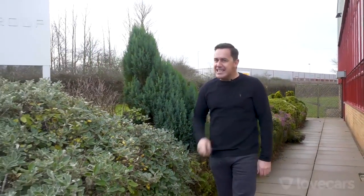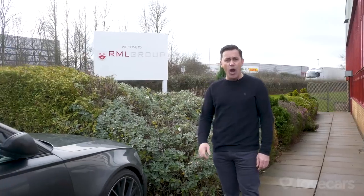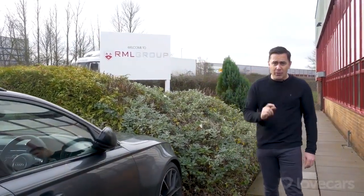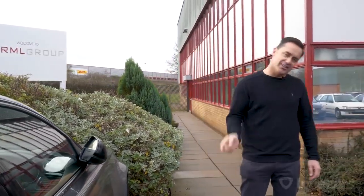It's fair to say we've got something a little bit tasty today — the Aston Martin Vulcan. It's one of one in the world because it's the only street-legal Aston Martin Vulcan. We're with my old mate Michael Mallock from RML Group. Can't wait to get this bad boy on the road — let's go.